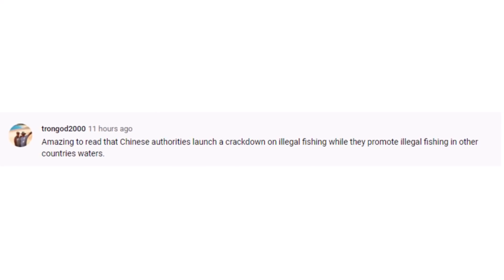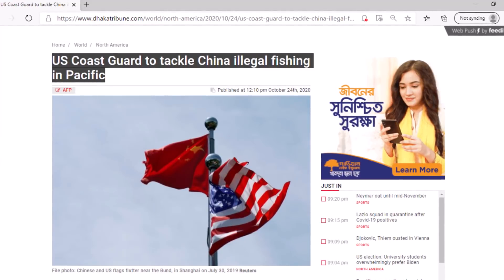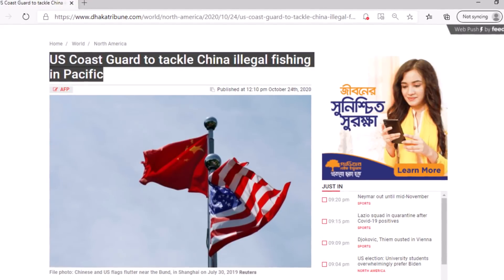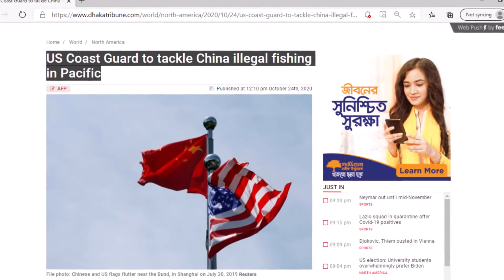This comment is courtesy of TronGod2000: 'Amazing to read that Chinese authorities launch a crackdown on illegal fishing while they promote illegal fishing in other countries' waters.' It is difficult to argue with that. The Chinese government has cracked down on fishing in the Yangtze River while at the same time seemingly telling their fishing vessels to fish abroad in places like the Galapagos Islands and even as far away as South America.